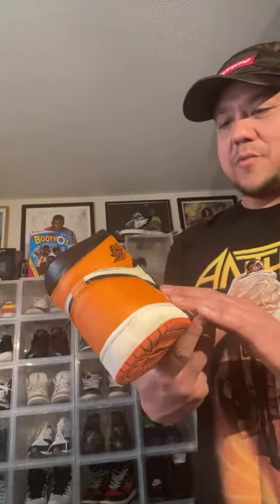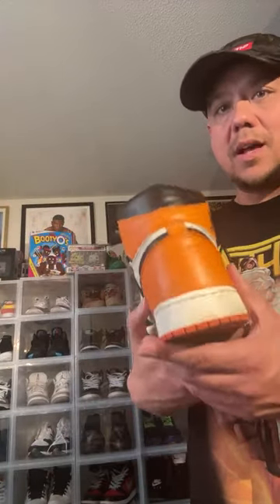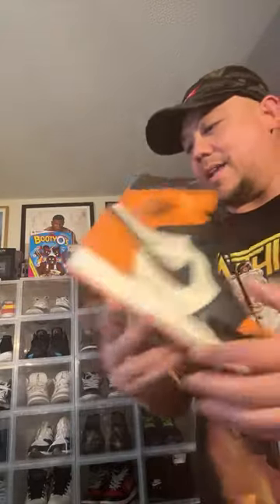The first shoe that I feel has got to retro is the Shattered Backboard 1. Everyone always references how's the leather with the Shattered Backboard 1 — it's always what everyone goes to. It's been a while since this came out, so hopefully in the future we will get this back.